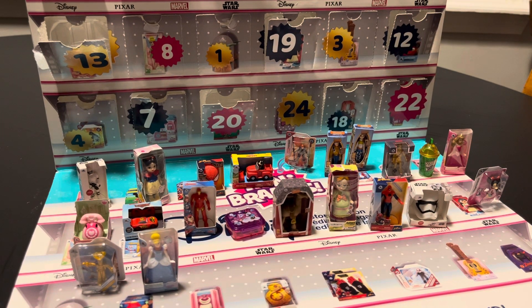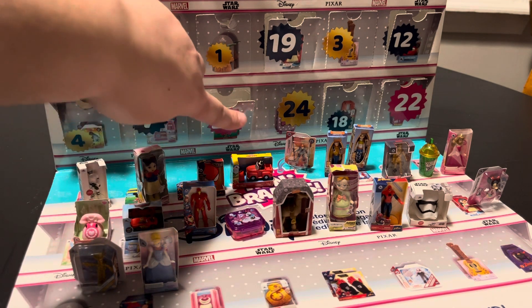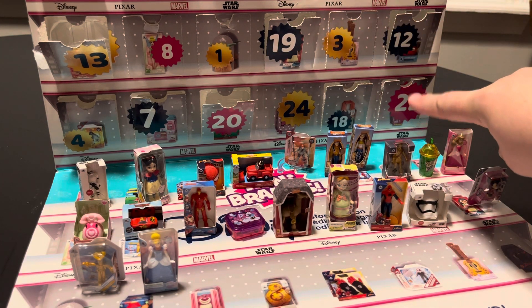We are on day 22 of the Zuru Mini Brand Disney Store Edition. We have a Stormtrooper, we have the Princess Snow White, we have the Spider-Man mask, we have the remote control Mickey Mouse car, action figure Black Widow, the Woody doll, the Jessie doll, the golden Chewbacca doll, or action figure.